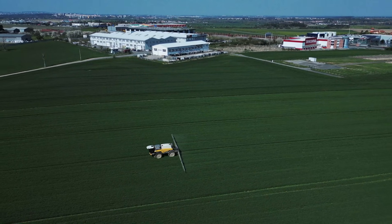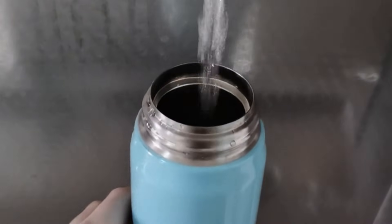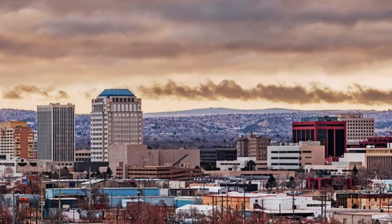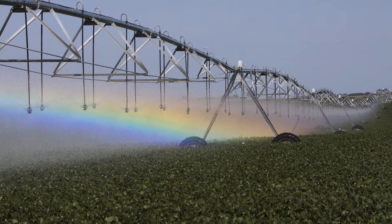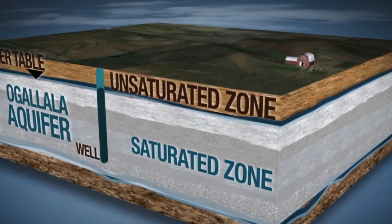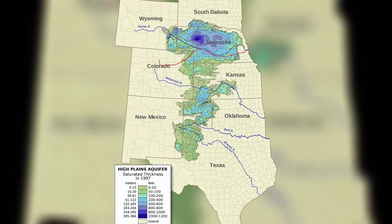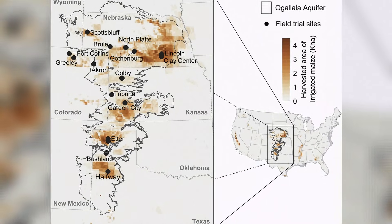The answer is not pipes or policy. The answer is the land itself. Now we know exactly why. If you live in western Kansas or the Texas Panhandle, your tap water likely comes from deep underground — same for parts of Nebraska, Colorado and Oklahoma. This water store is called the Ogallala Aquifer. It stretches under eight states and covers about 175,000 square miles, which is bigger than California.